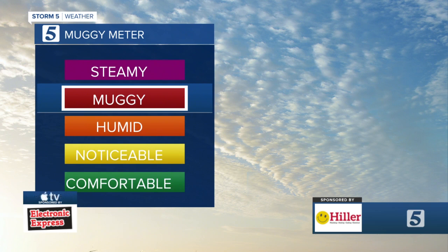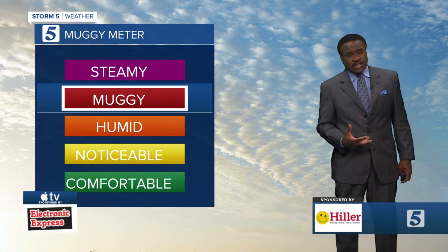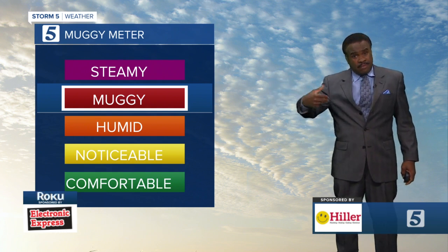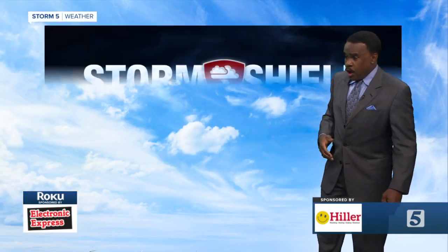A little bit of that air you can wear — a front came through over the weekend, but the front got in here and is going to kind of hang out for a couple of days. Pieces of energy riding along that front means the chance for some scattered showers and thunderstorms over the next couple of days.